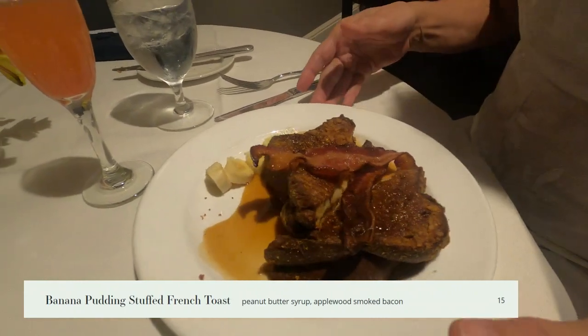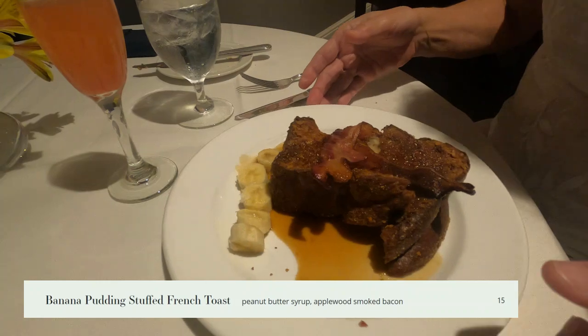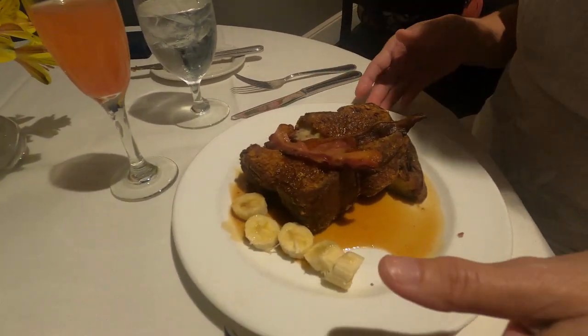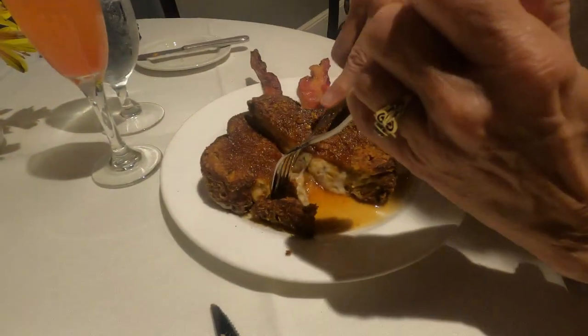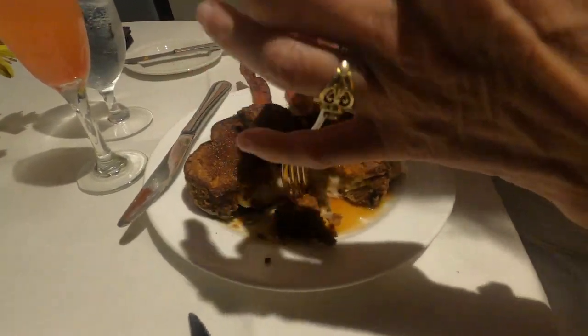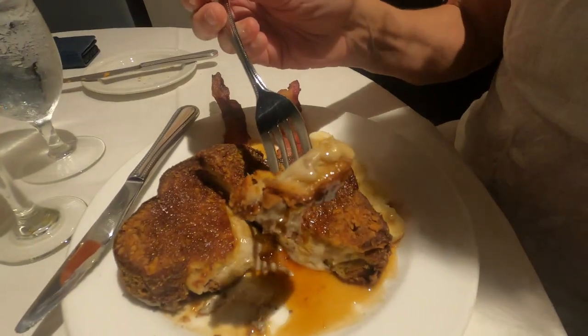My wife got the banana pudding stuffed french toast with a peanut butter syrup and applewood smoked bacon. This french toast has nice caramelization on the outside — look how shiny it is. Inside it's filled to the brim with yummy banana pudding. It's a very good dish, but it's a very sweet dish, so be prepared. It's almost like a dessert.